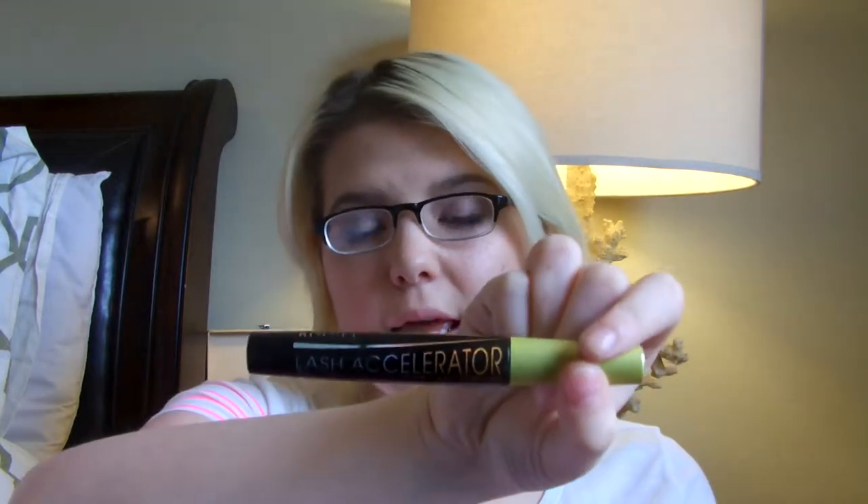Favorite mascara — you can build this up or just apply one coat. This is the Rimmel London Lash Accelerator Mascara with Grow Lash Complex. This is the best mascara I have ever used. I use the Urban Decay Eyelash Primer Potion Extension, put that on, and then coat my lashes again — this is still the best. It lengthens and it's actually growing my lashes at the same time, which I love.